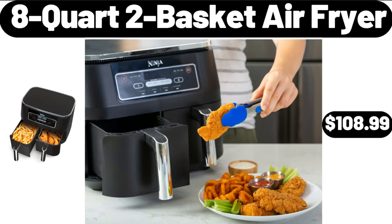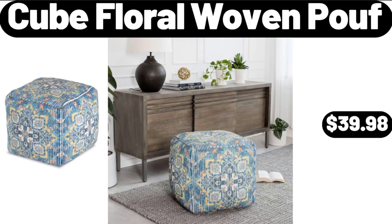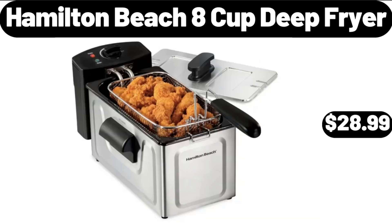24-Inch Wood and Poly Leaf Rake, $8.99. Cube Floral Woven Poof, $39.98. Cube Floral Woven Poof, $34.99.